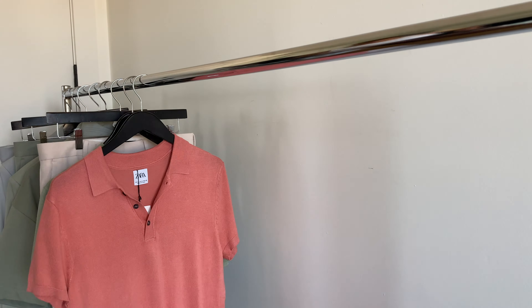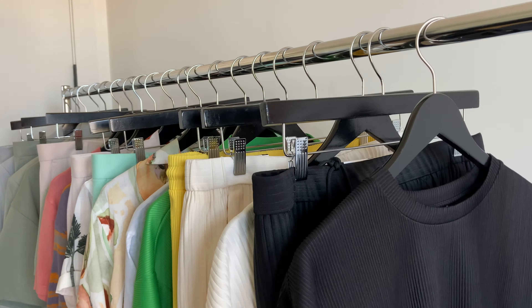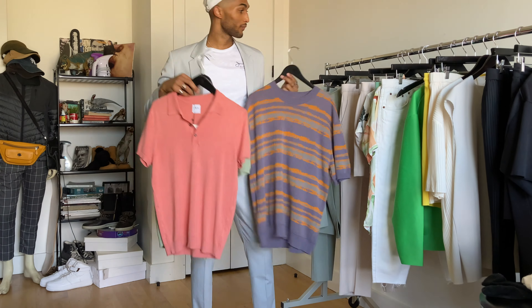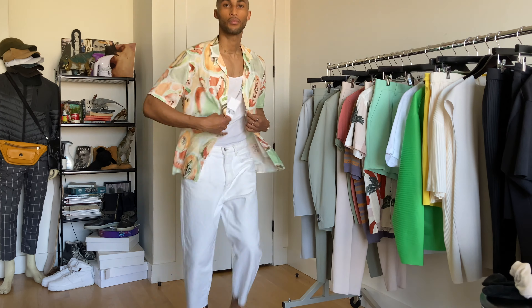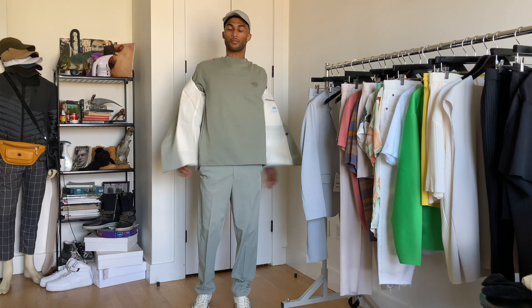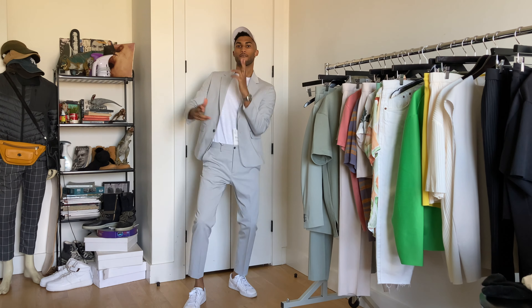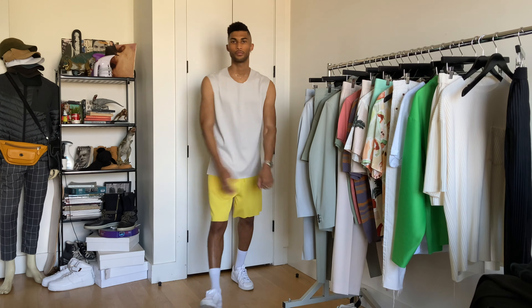All right guys, we made it! Thanks for checking out the pieces I copped from Zara. Like I said, there's a lot to love. Hit the description box if you need to find any product info, or to check out my series with In The Know and Complex — the link is down in the description. If you liked this video, comment, like, and subscribe. Let me know what pieces you liked the best. Stay tuned for more videos in the weeks ahead, and I'll see you on the next one. Later!